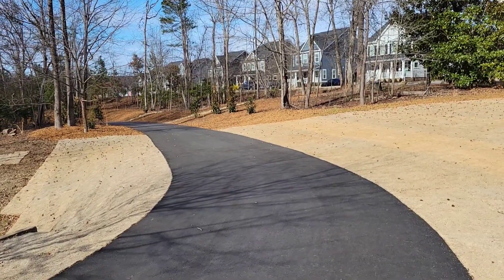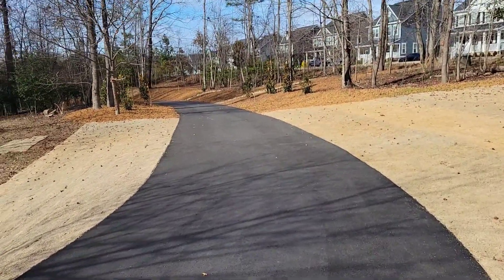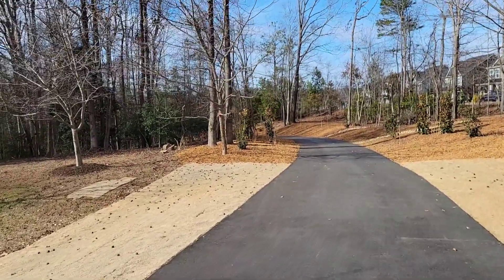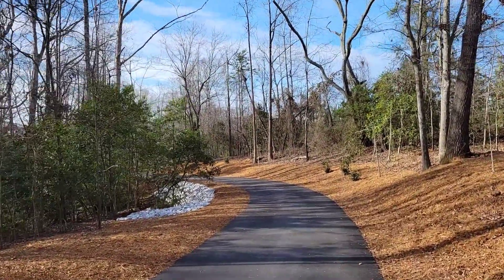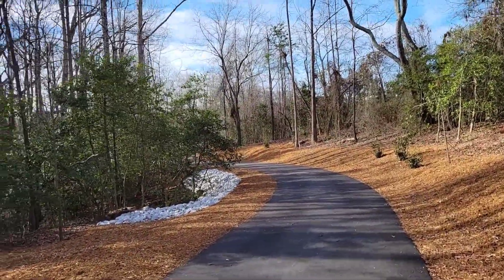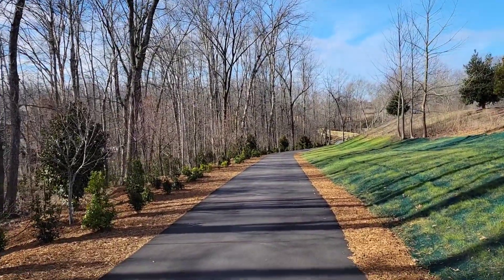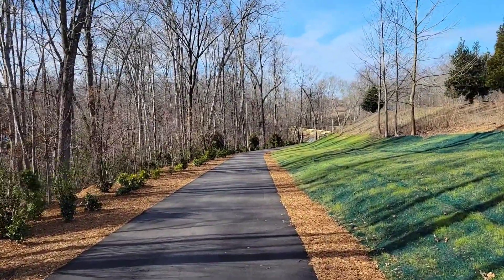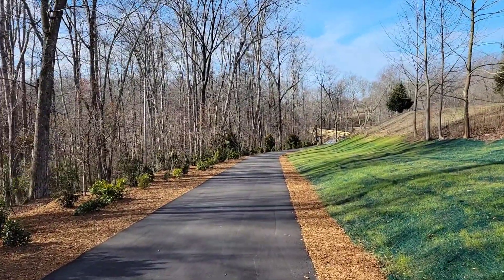This new trail starts just at the retention pond. This trail is a total of a third of a mile long, and as you can see up ahead there's a bridge — I believe they said 500 feet long — and it goes over a creek.